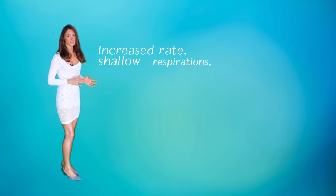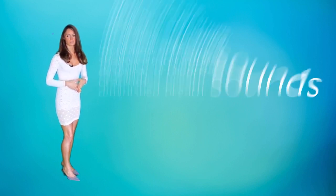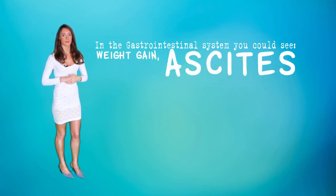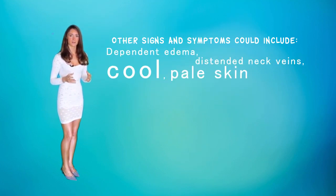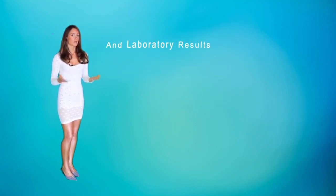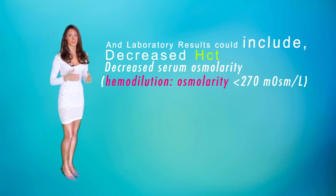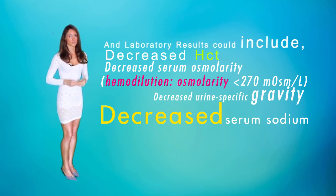In the respiratory system, you can see increased breathing rate, shallow respirations, dyspnea, orthopnea, crackles, and diminished breath sounds. In the gastrointestinal system, you can see weight gain and ascites. Other signs and symptoms could include dependent edema, distended neck veins, and cool pale skin. Laboratory results could include a decreased hematocrit, decreased serum osmolarity, decreased urine-specific gravity, and decreased serum sodium.